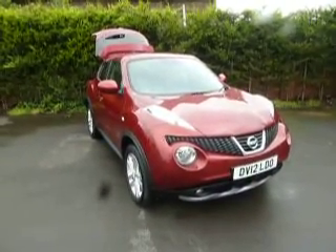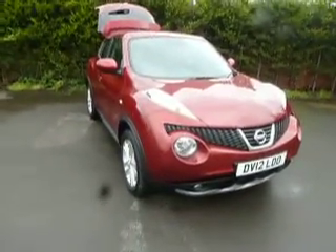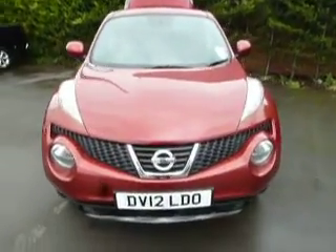Hello and welcome to JT Hughes Nissan in Oswestry. My name is Simon and today I'm going to show you around this Nissan Juke. This is a 1.5 diesel Accenta with a premium pack and it's in the force red metallic. Let's have a closer look.